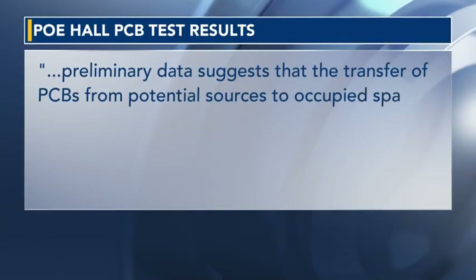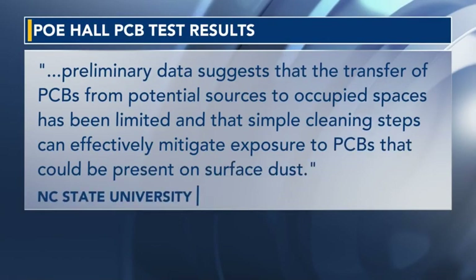NC State previously said it is doing more extensive testing for PCBs inside Poe Hall. In a statement to Five on Your Side, it said that testing is underway. They also said their preliminary data suggests the transfer of PCBs from potential sources to occupied spaces has been limited, and that simple cleaning steps can effectively mitigate exposure to PCBs that could be present on surface dust.